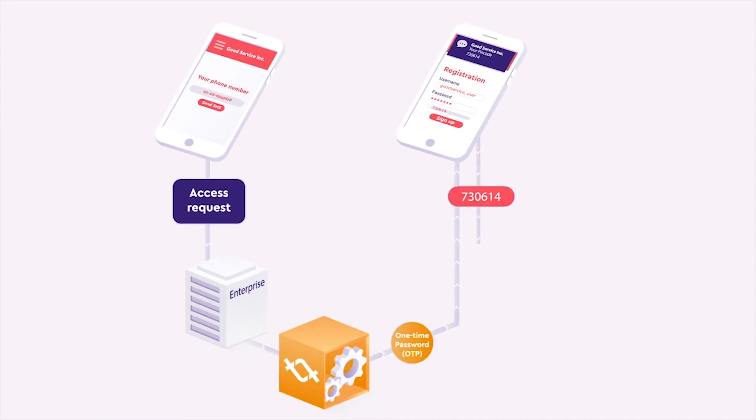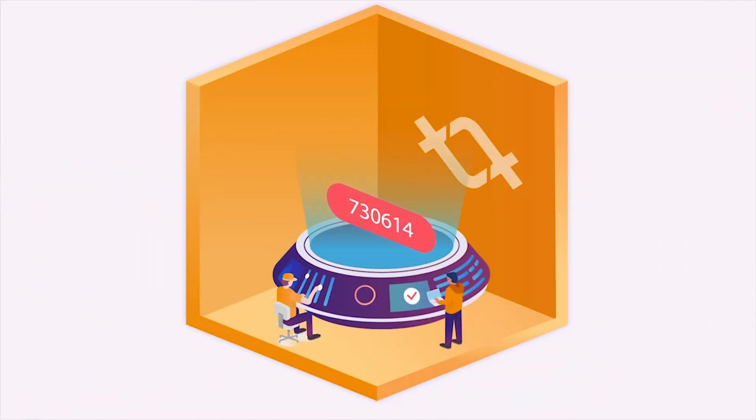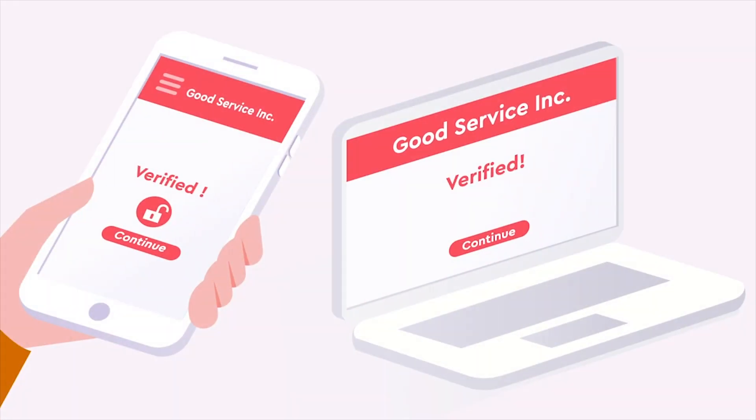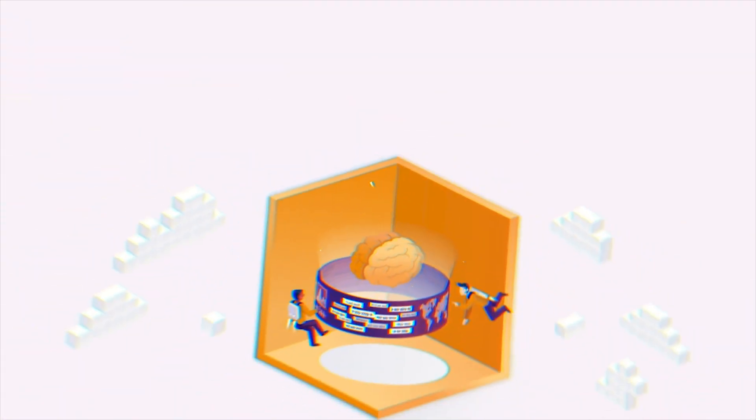The backend service then makes an API call to the Tintech 2FA service, and Tintech replies confirming whether the OTP entered by the user is correct or not. If the OTP is correct, your website backend can then authorize the registration. Just integrate the Tintech 2FA API and leave the rest up to us.